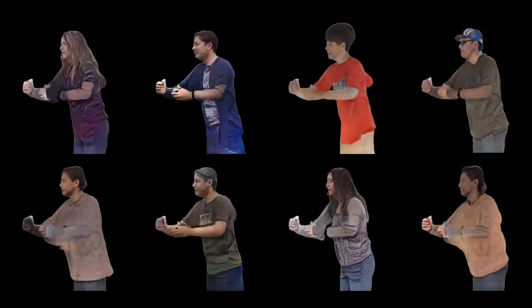Here are more samples from our generative model shown from a closer viewpoint. Here we show random walks in the latent space of the generative model. The generated textures are superimposed on static SMPL meshes and rendered with the rendering network.